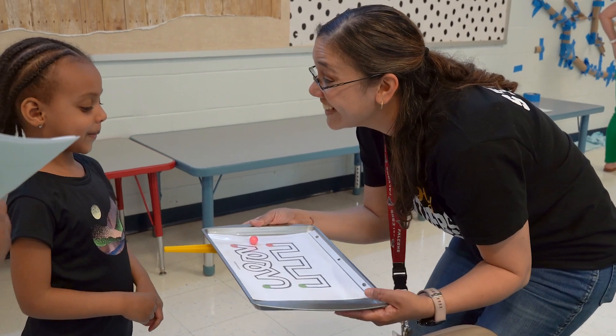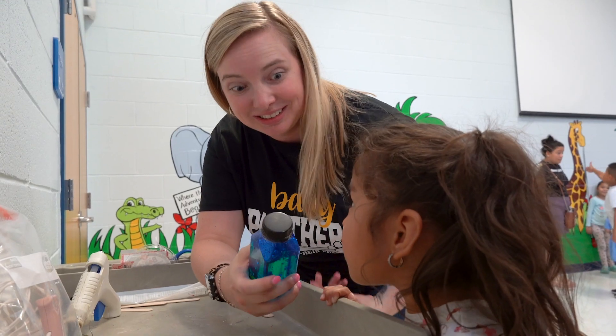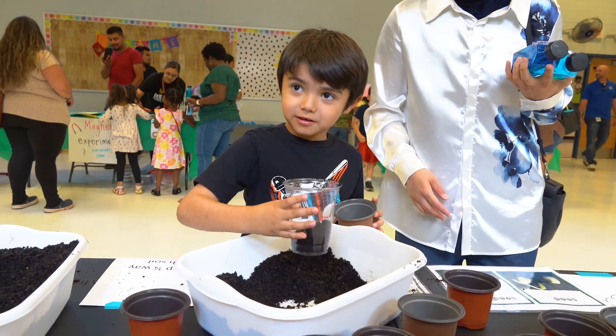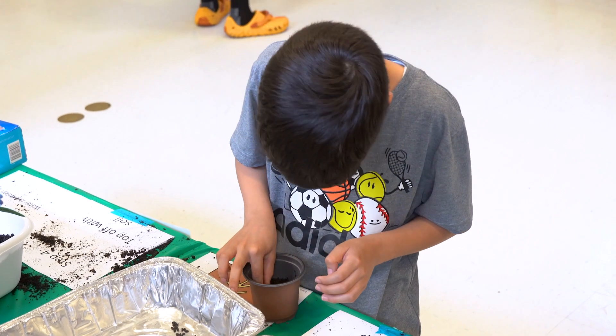Today we held our first ever science and sensory night where students and families got to come in and explore different science activities and experiments, as well as sensory activities, really to work on building their science skills outside of school as well as at school.